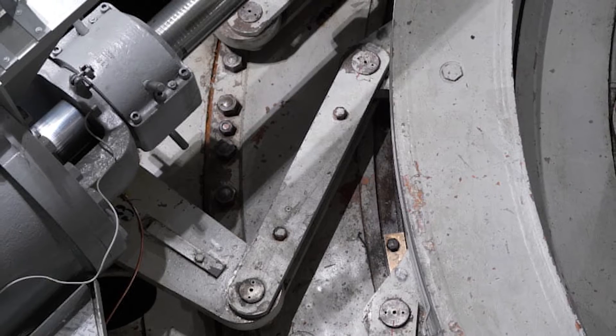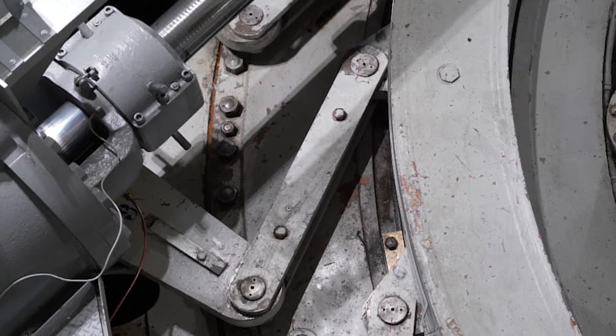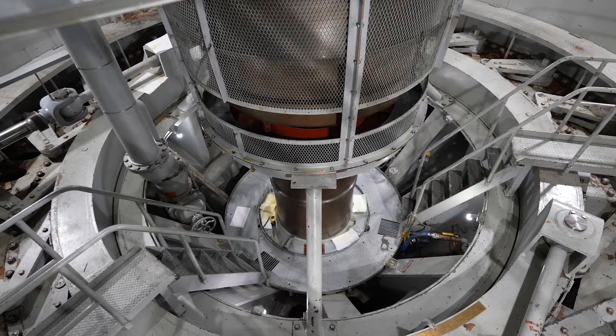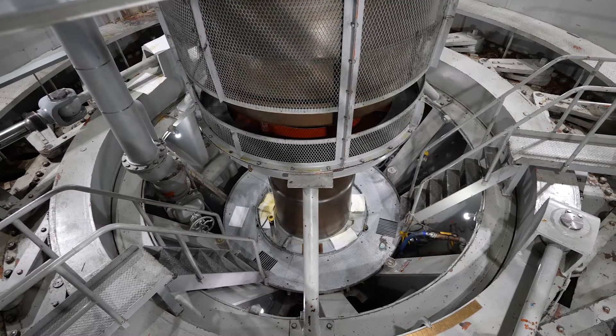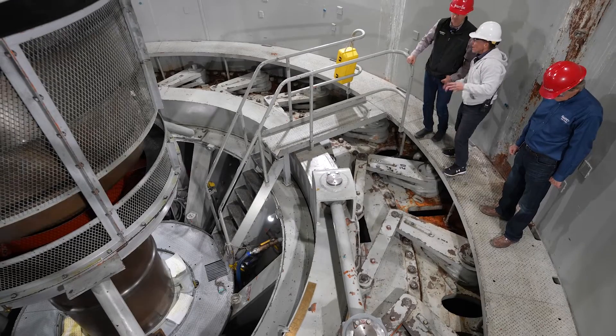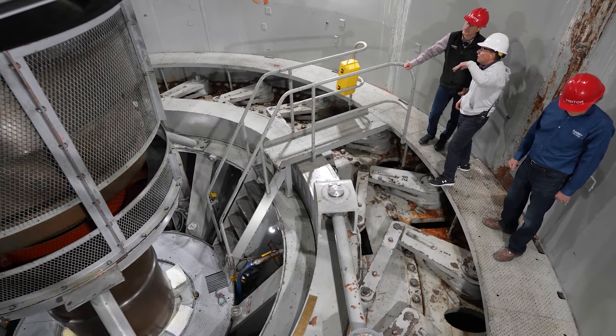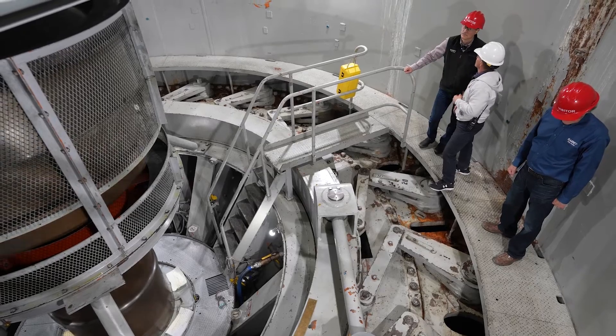What are these arms doing? Underneath that, you see the big ring — there's an arm here and another arm over there. When one pushes, one pulls, that ring turns, and underneath, the wicket gates open and close. It's about a three-minute process, so we can go from nothing to putting power on the grid in about three minutes.